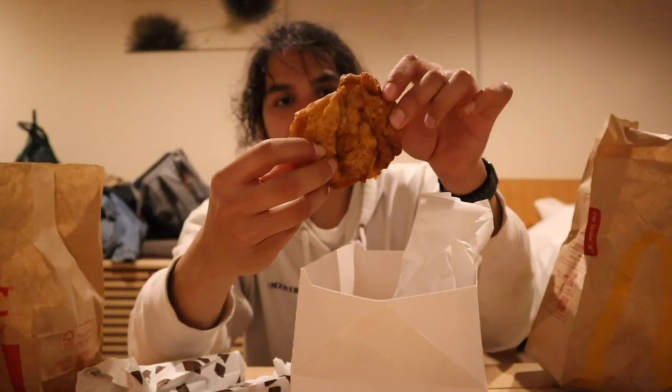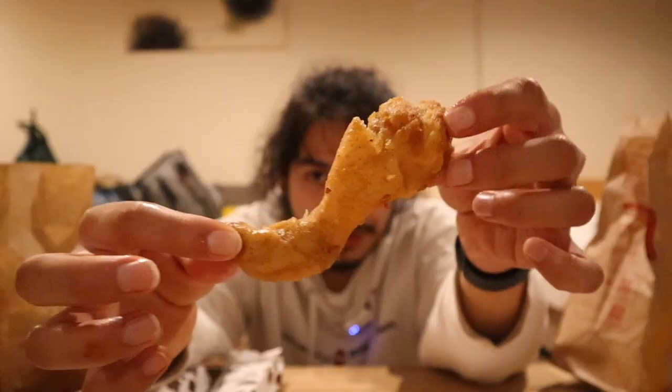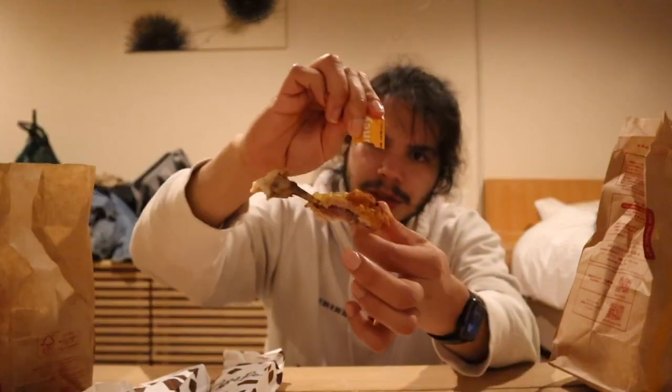Even in Japan, KFC is greasy, delicious, and amazing. If I'm not mistaken, you can't get extra crispy here in Japan — they don't do extra crispy; that's something the states have. It's chicken. It's fried chicken. KFC chicken is KFC chicken — I'm getting the herbs and spices and all that. Looks a little weird but chicken is chicken. I just like chicken.